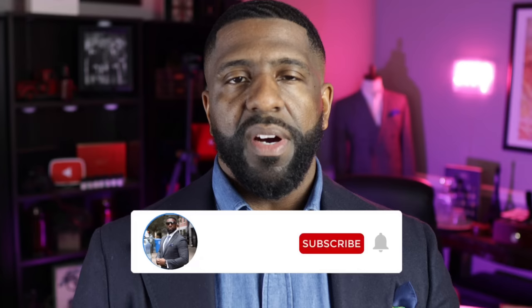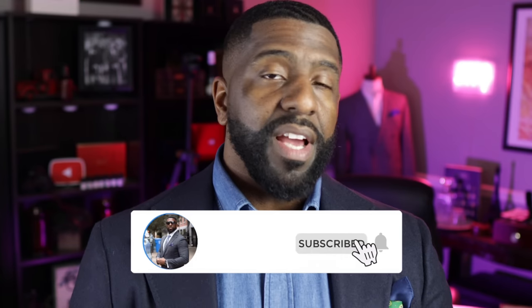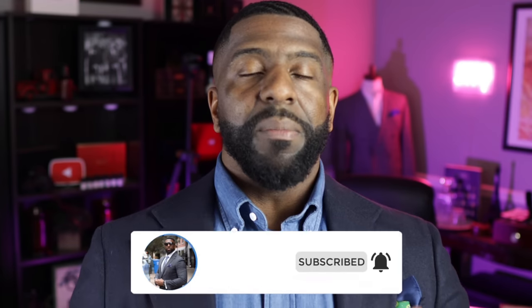So consider subscribing to the channel. Make sure you enable notifications by hitting the bell icon as well, so that way anytime I upload a new video, you'll be one of the first people to get notified.